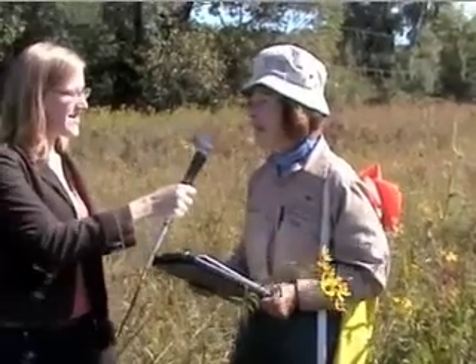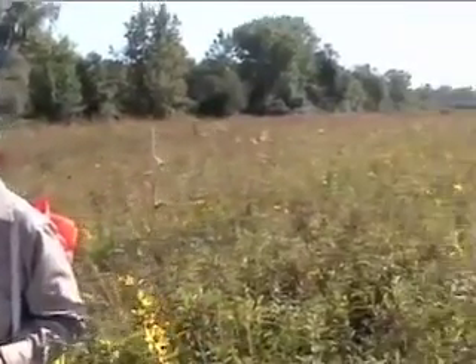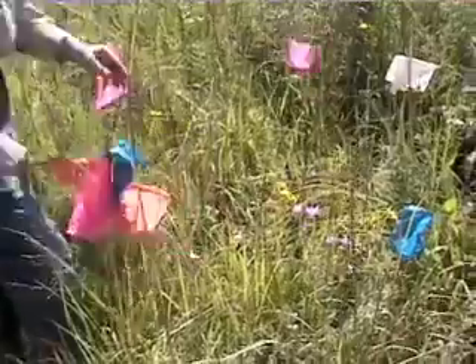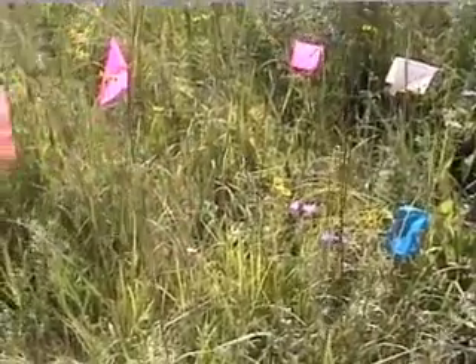Suzanne, tell us what you do at the garden. My title at the garden is Manager of Regional Floristics, which means I study the native plants of the region. I particularly work with the rarest plants — the endangered, threatened, and rare plants of our region — and I've been working with Plants of Concern since 2001, monitoring rare plants with volunteers.